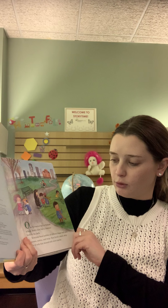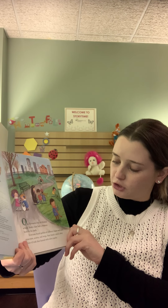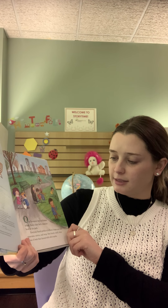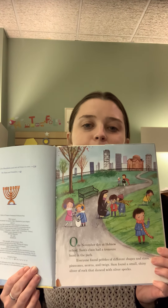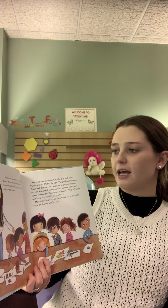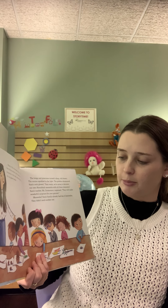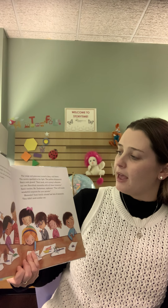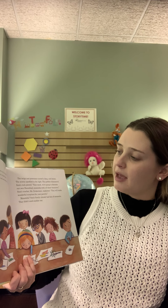One November day at Hebrew school, Sam's class had a treasure hunt in the park. Everyone found pebbles of different shapes and sizes, pine cones, acorns, and twigs. Sam found a small, shiny sliver of rock that danced with silver specks. Back in the classroom on the second floor of the temple, they rinsed their treasures in the sink and set them out to dry on paper towels. The twigs and pine cones turned a deep, rich brown. The acorns sparkled in the light. The pebbles shimmered. Sam's rock glowed.